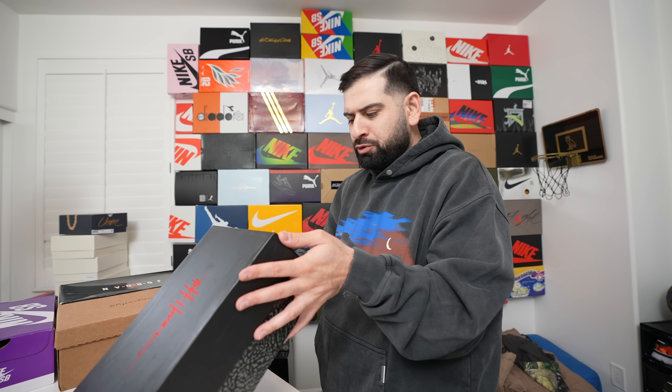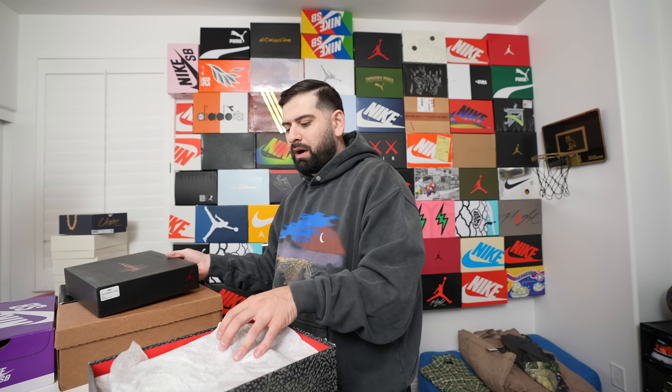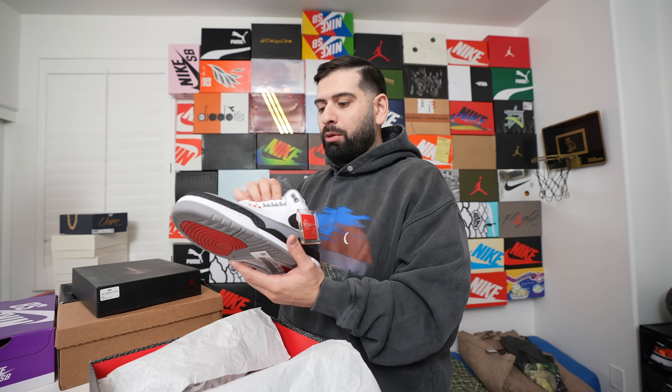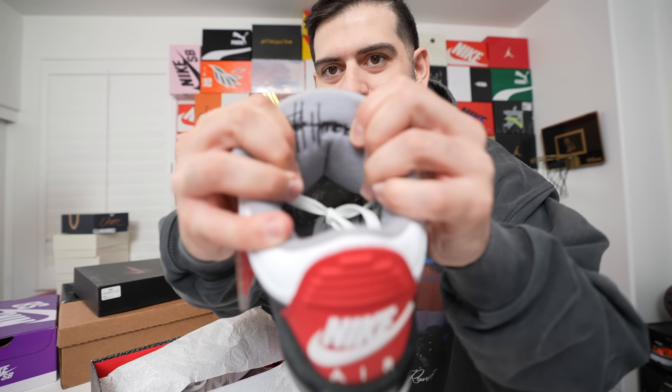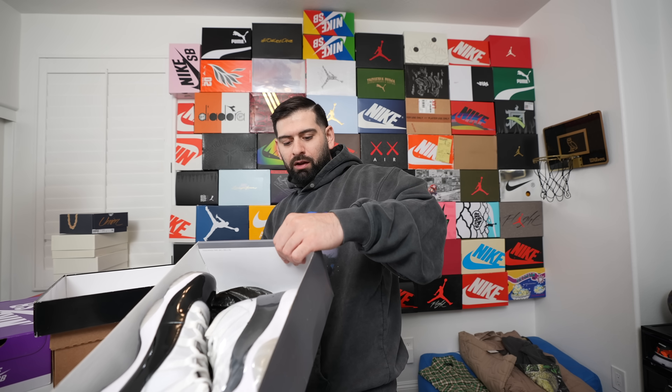Threes are doing pretty solid right now, so I went for it. These are the Tinker Jordan 3s — we got them for $200. Tinker's signature is on the box and under the tongue. These are super dope. If it was a size 10 I probably would have kept them for myself — I kind of miss having a Tinker in my collection. Size 12.